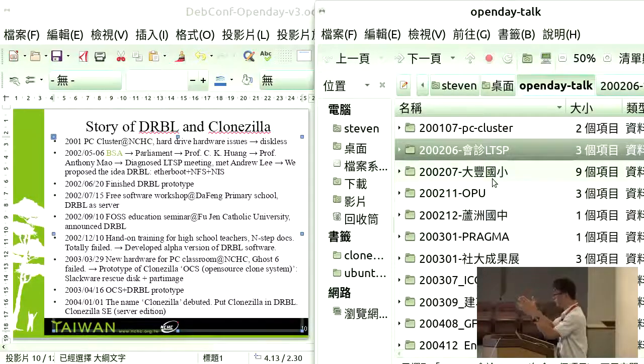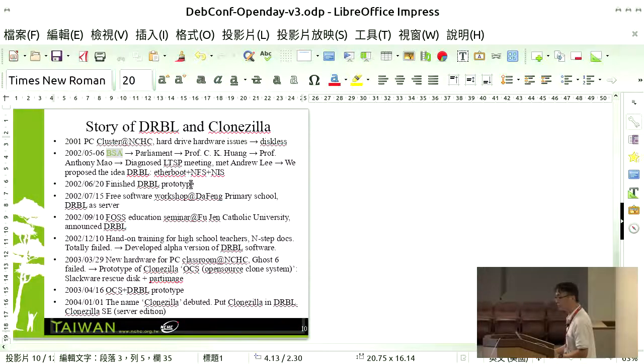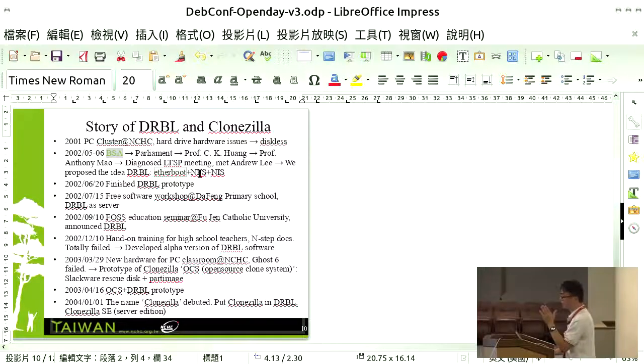We tried LTSP but concluded it was not a good solution for computer classrooms in Taiwan, because the student machines were powerful enough but we didn't have the budget for a super server. To run an LTSP system for 32 clients requires a lot of RAM and CPU, which would cost a lot of money. We discussed alternatives and proposed a diskless system using Etherboot and NFS — similar to the PC cluster setup. At that time not all machines had PXE firmware, so we used Etherboot.